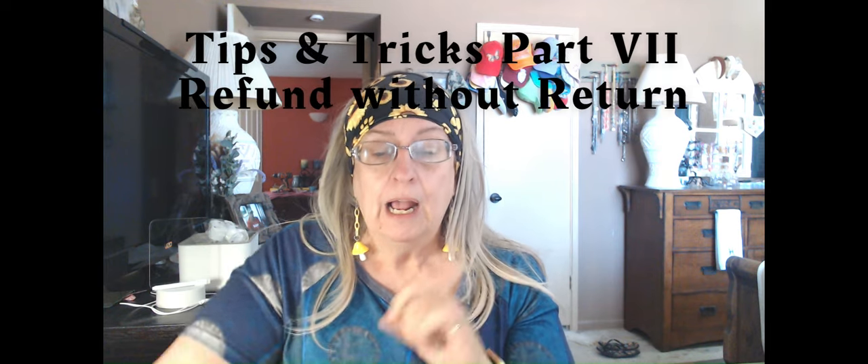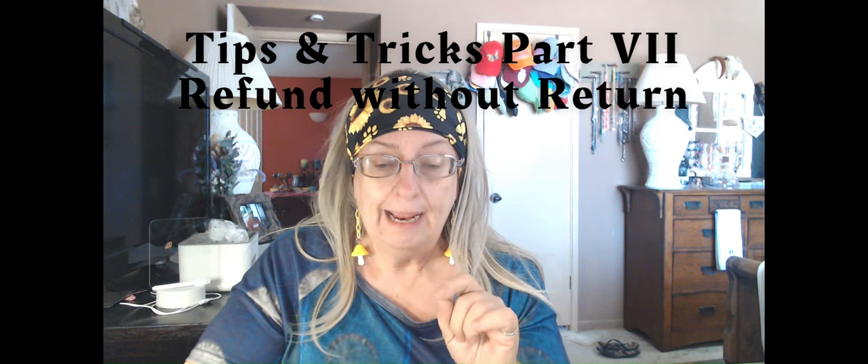I decided to put this headband on because Julie — my wig — has no combs and won't stay on my head. She's a heavy wig, 26 inches long. Anyway, today we're going to do Tips and Tricks Part Seven. I'm going to teach you how to get a refund when Temu wants you to do a return — refunds without having to do a return.